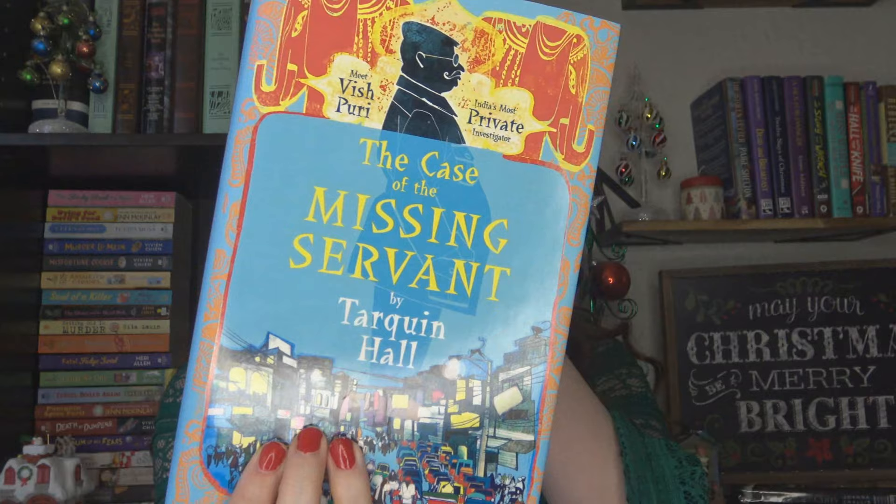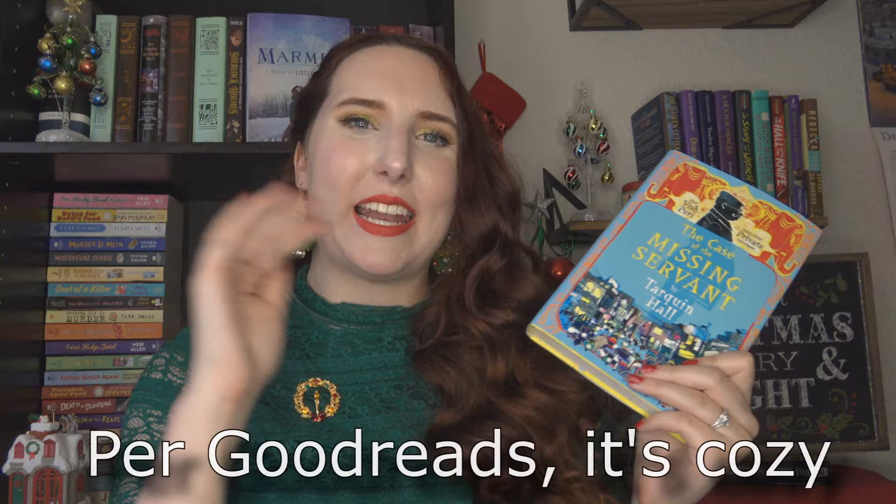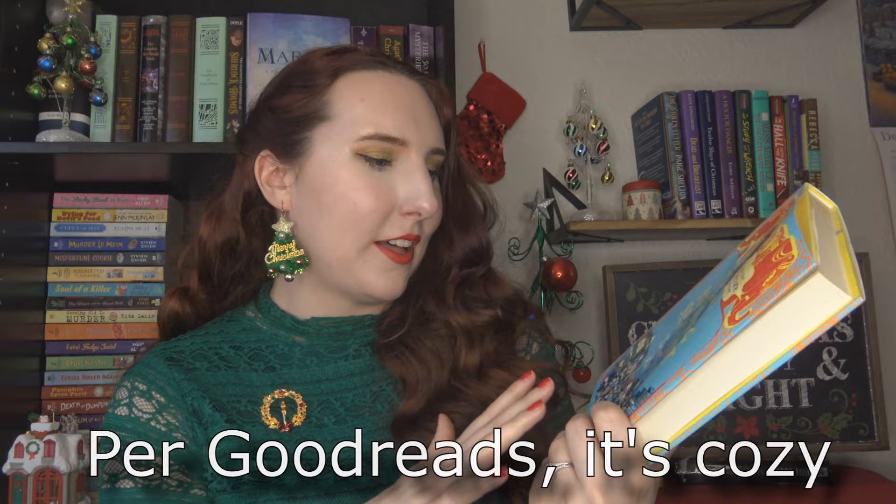This next one I've never heard of, but it's going to help me with my reading-around-the-world quest. It takes place in India — it's called The Case of the Missing Servant by Tarquin Hall. It says 'Meet Vish Puri, India's most private investigator.' He's a very old-fashioned, confidential sleuth, and he's hired to find a missing girl named Mary. I'm really excited; I've never read a mystery set in India. The colors on this cover are just unbelievably pretty, and it really caught my eye.